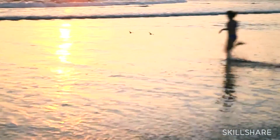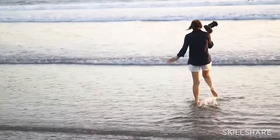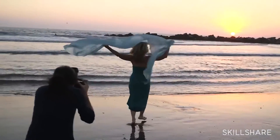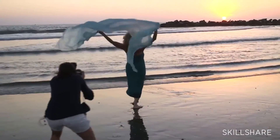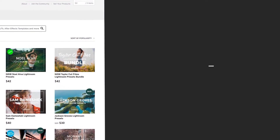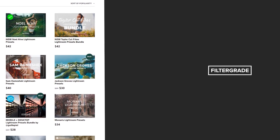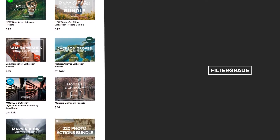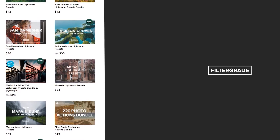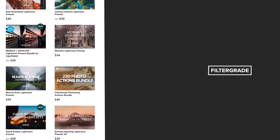Thanks everyone for watching this FilterGrade video. These are 10 of the best photography courses to take on Skillshare if you're a newcomer to photography. Let us know in the comments which one you're going to take first, and happy learning! If you enjoyed this video, be sure to like and subscribe and leave a comment down below. And if you're looking for professional LUTs, Lightroom desktop and mobile presets, Premiere Pro templates, and more photo and video education, visit FilterGrade.com today!